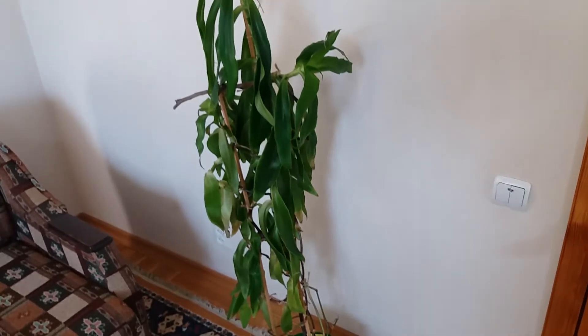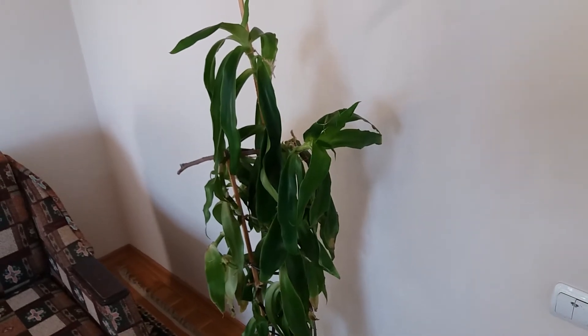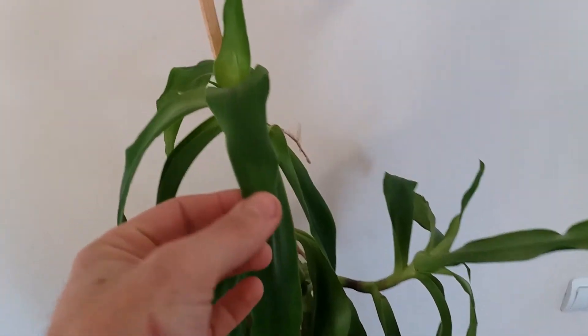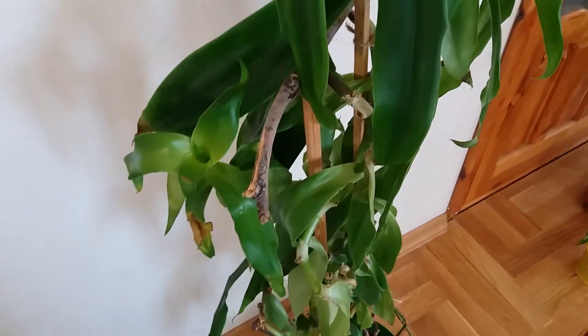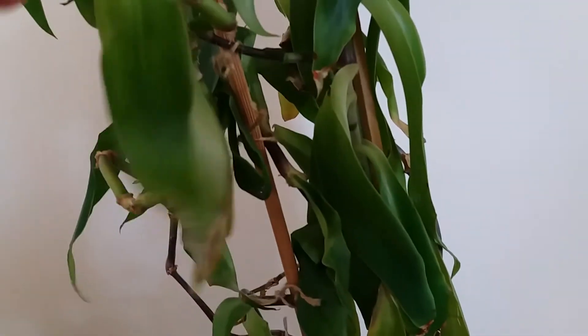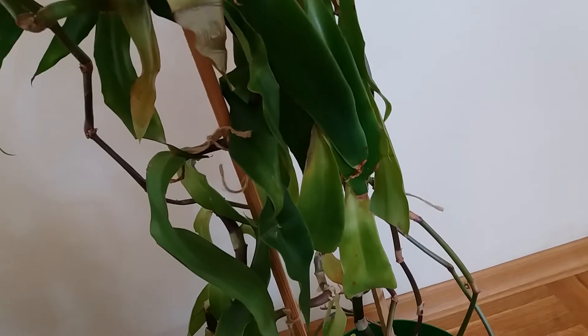Our last plant is a Kalanchoe fragrance — I've had it for a long time, something like 30-12 years, and it grows huge. It's beautiful how it looks now. You can see one, two, three, four, five — yeah, that's amazing. At the moment I've put support there because the plant is so big and it needs it.